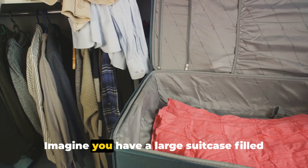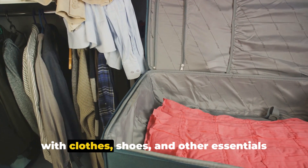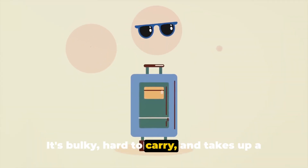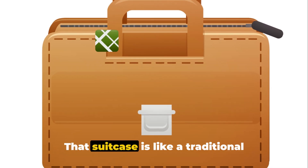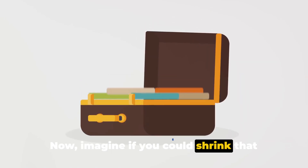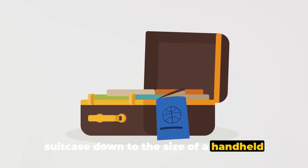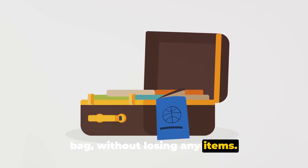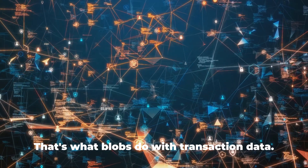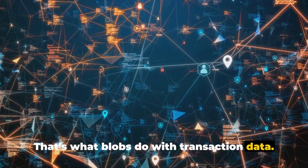Picture it this way: imagine you have a large suitcase filled with clothes, shoes, and other essentials for a trip. It's bulky, hard to carry, and takes up a lot of space — that suitcase is like a traditional Ethereum transaction. Now imagine if you could shrink that suitcase down to the size of a handheld bag without losing any items. It's easier to carry, takes up less space, and is much more manageable. That's what blobs do with transaction data.